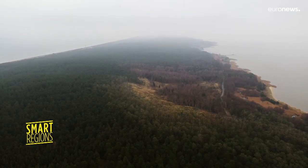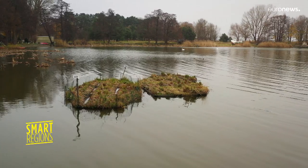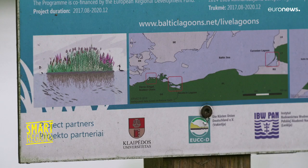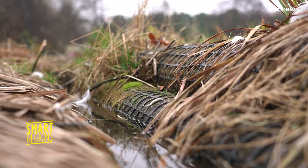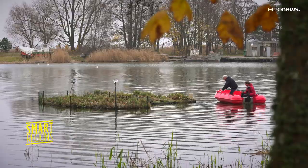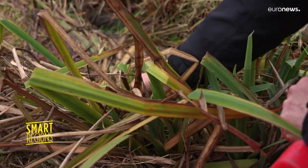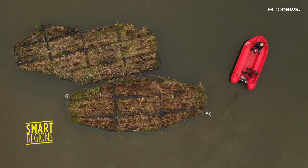Like many other places in the southern Baltic, the Kuronian Lagoon in Lithuania suffers from an excess of nutrients. But these artificial floating wetlands are helping. They're made up of common reed and willow. As the plants grow, they're nourished by the excess nitrogen and phosphorus present in the rivers. Where do these nutrients come from and what's the impact of these floating islands?